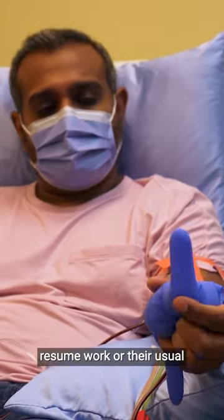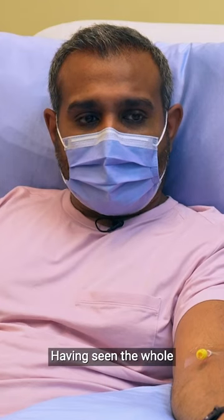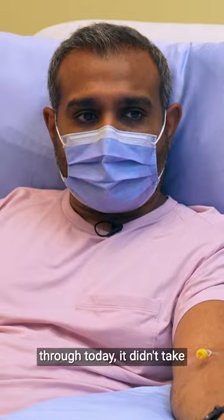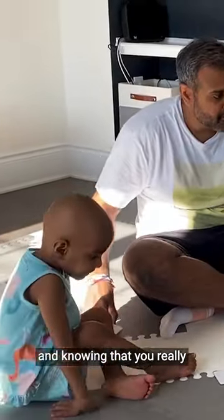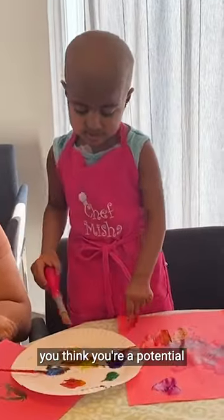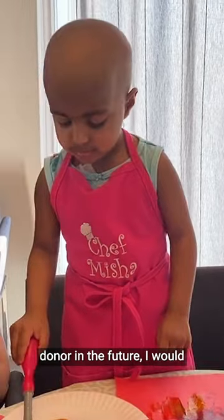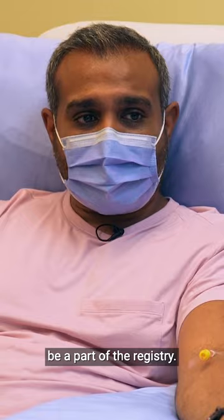Having seen the whole process that we just went through today, it didn't take a lot from me. Knowing that you're helping someone and knowing that you really can save a lot of people — I encourage everyone, whether you think you're a potential donor or you will be a potential donor in future, I would just encourage everyone to register, to sign up and be a part of the registry. Thank you very much.